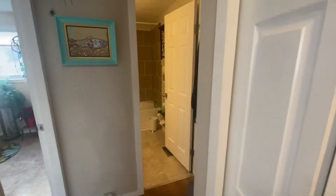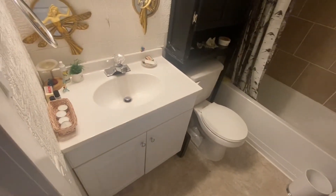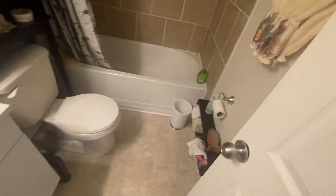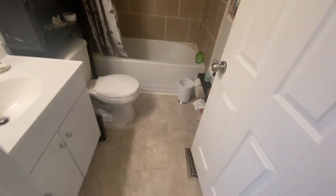And then just beyond that, we have the main bathroom — deep tub, tile surround — and we back out of there.